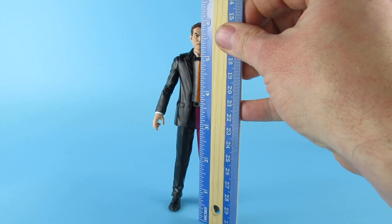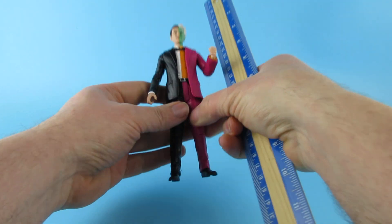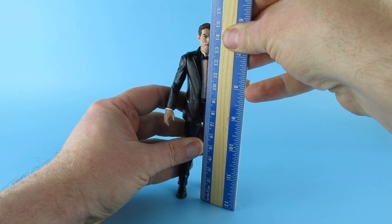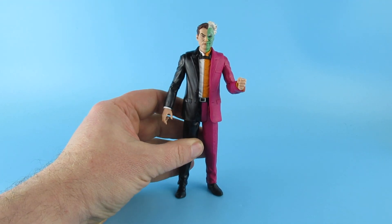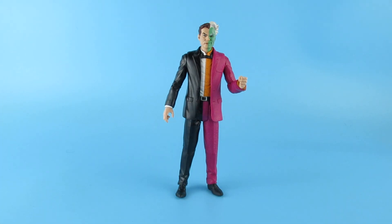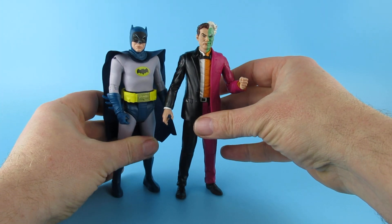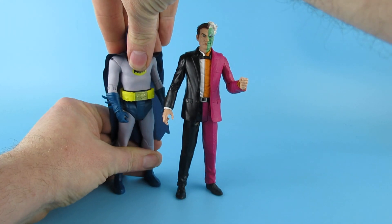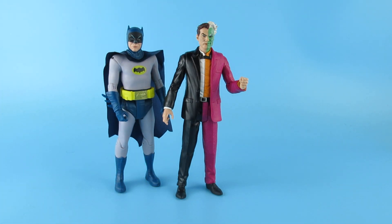Just out of interest, he comes in at six inches, or around 15 to 15 and a half centimetres. We have a Batman who — they stand fine on my shelf, but when I bring them over here to film they're wobbly. He's a little bit shorter.